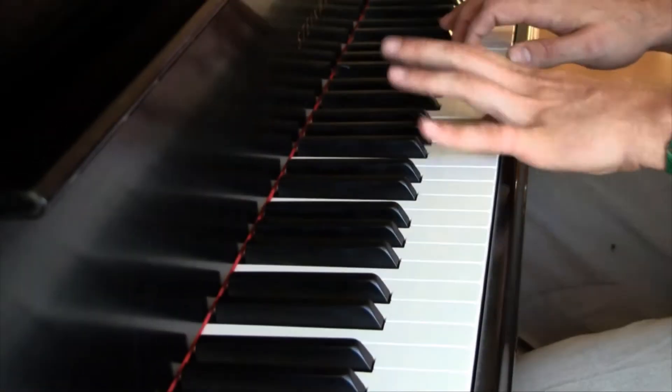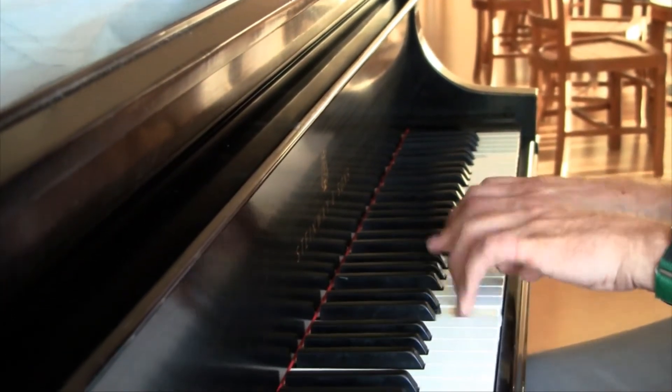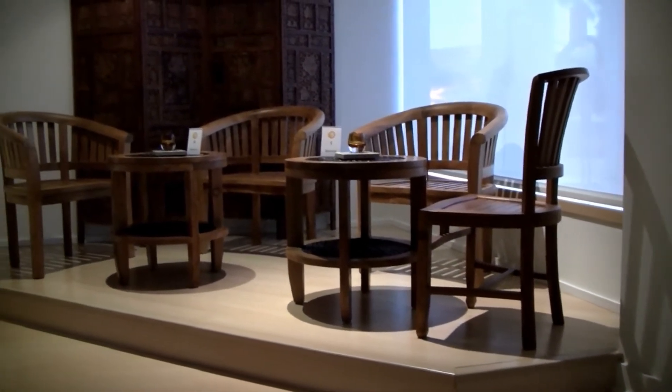A second stage, which is 102 square feet, sits opposite the main stage and is home to a beautiful Steinway Baby Grand Piano. The third and smallest stage is used mainly for guest seating, but can be used for performances or recitals.